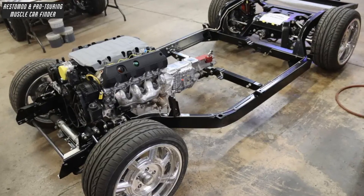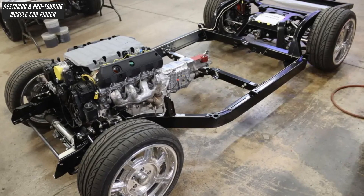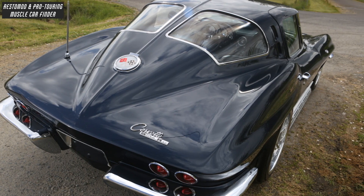The car rides on an Art Morrison Enterprises AME GT Sport chassis with AME tubular control arms, AME rack and pinion steering up front, and an AME Multilink independent rear suspension out back.